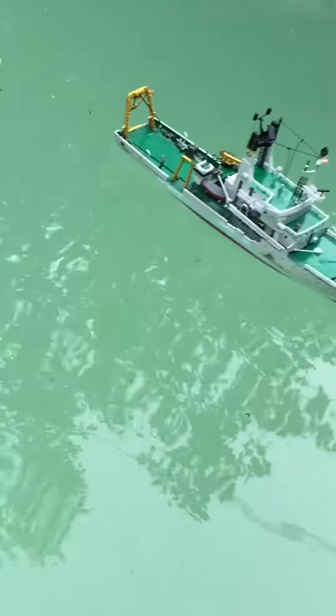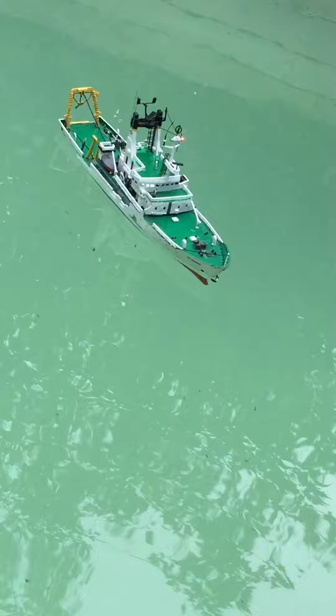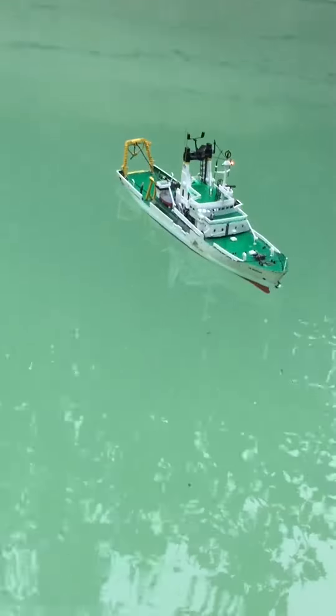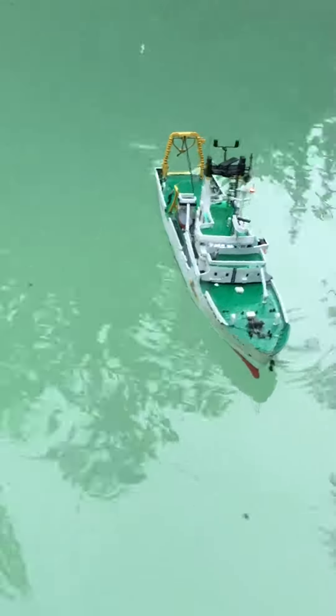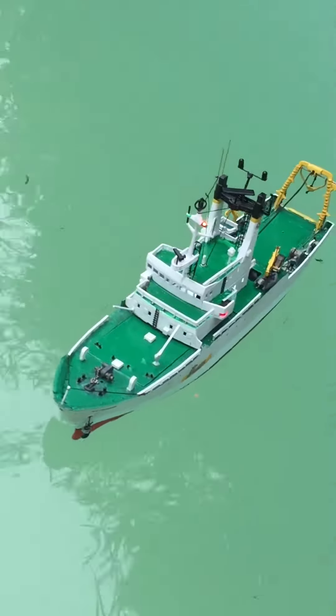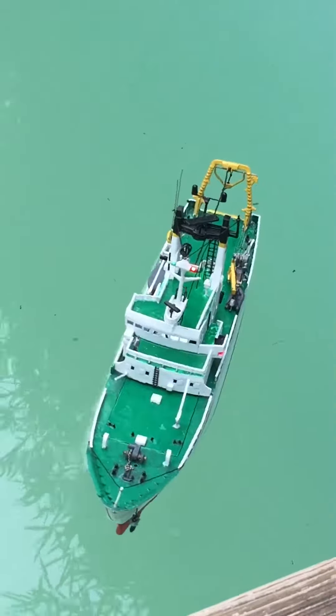The road is coming to the front of the tower. The road is now up and down.